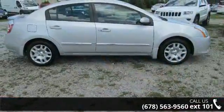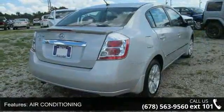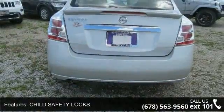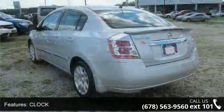This vehicle's top features include air conditioning, child safety locks, clock, compact disc player, cruise control, keyless entry, leather wrap steering, outside temperature display, power door locks, and power mirror.